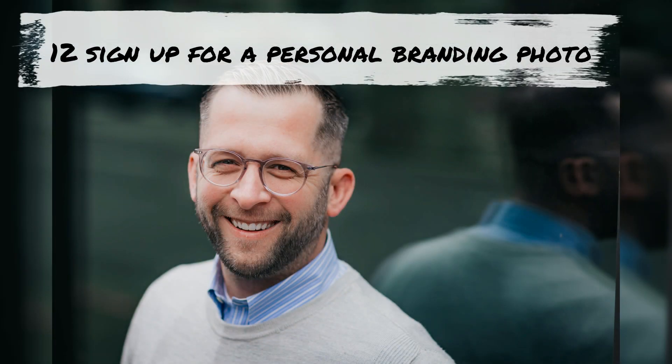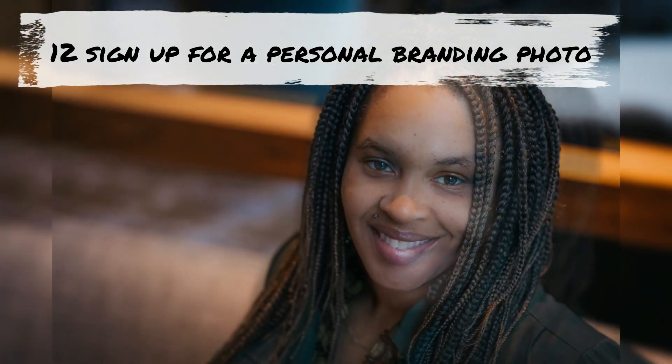Make sure you update your headshot while on site. We have a talented photographer to take personal branding photos for a reasonable fee.